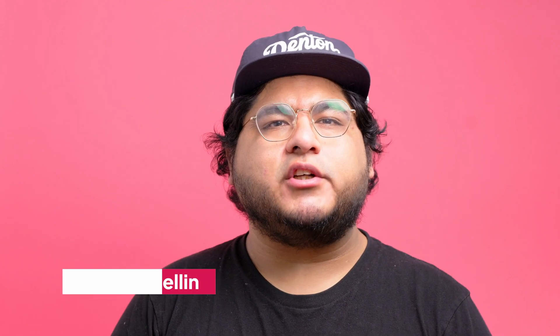Hey everyone, I'm Alejandro, a reviewer and broadband expert here at Broadband Now. If you're trying to cover a larger space with consistent speeds or just want better performance room to room, this video is for you. Before we jump in, make sure to hit like and subscribe so you don't miss future broadband guides, Wi-Fi tips, and router reviews.